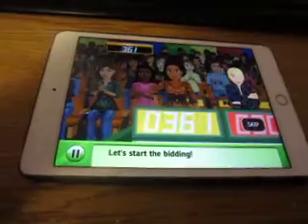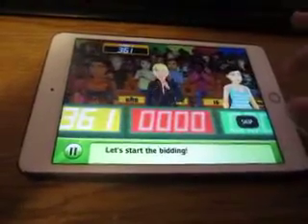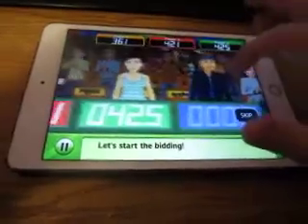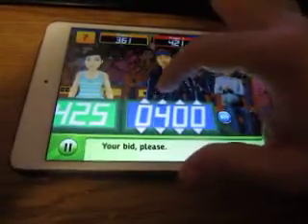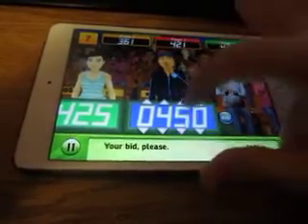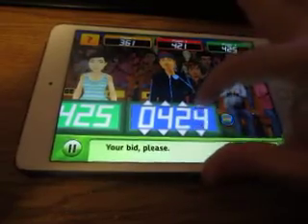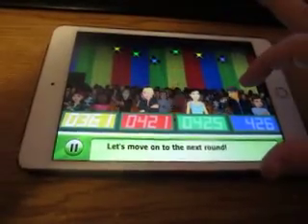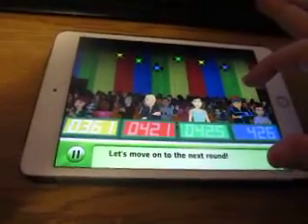All right, sewing machine — $361, $421, $425, $426. $380, and I'm over. Oh, I missed!